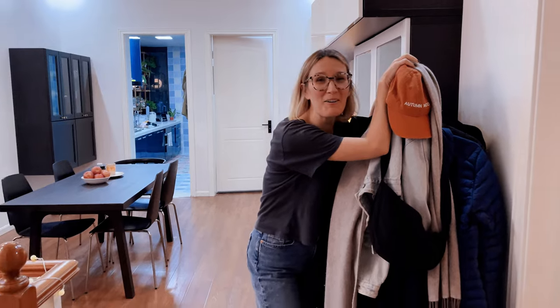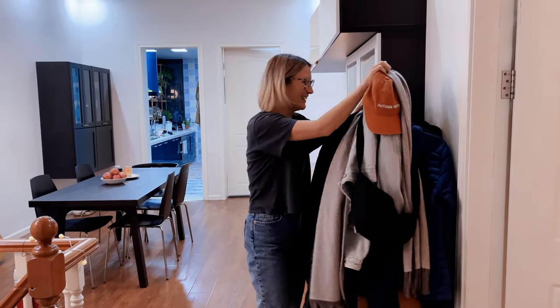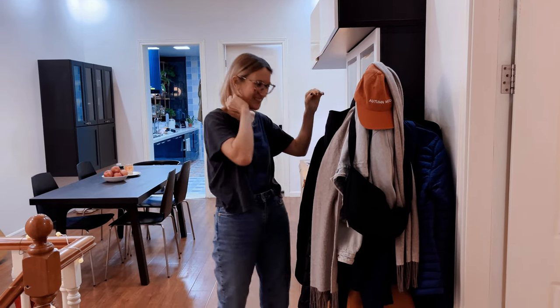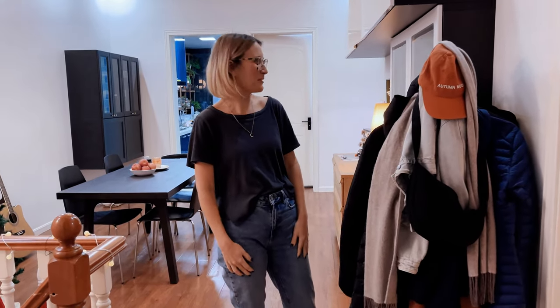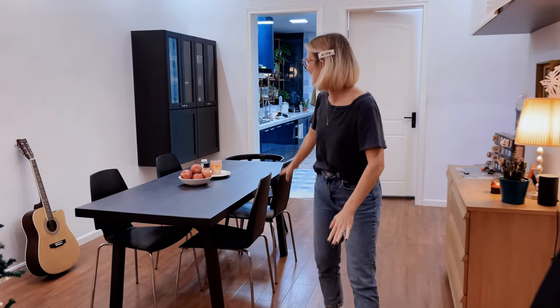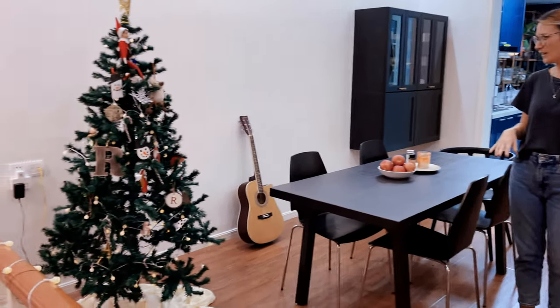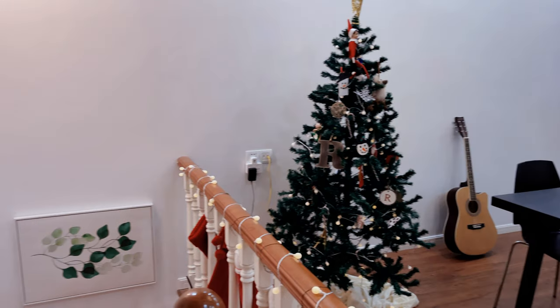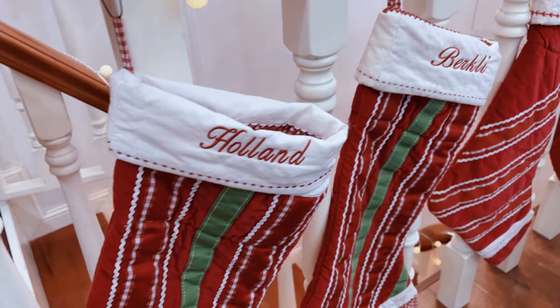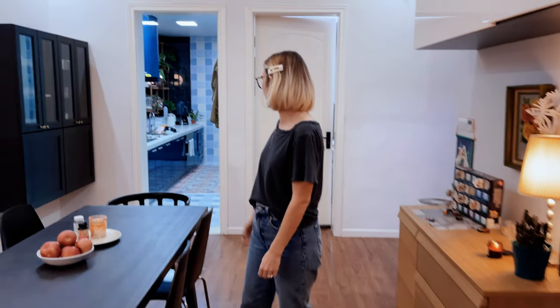This is our coat rack that we are going to replace because it ended up being way too small. We have a lot of coats, so we're going to replace that. This is our dining area. This actually used to be the living room — the previous tenants had it as the living room and it was just so crowded. So we decided to move the living room downstairs and now this is the dining room. We really enjoy it since it's right off the kitchen.